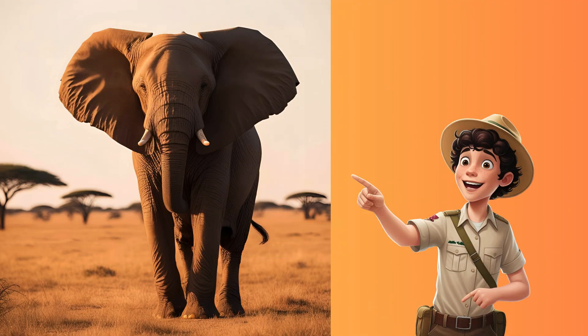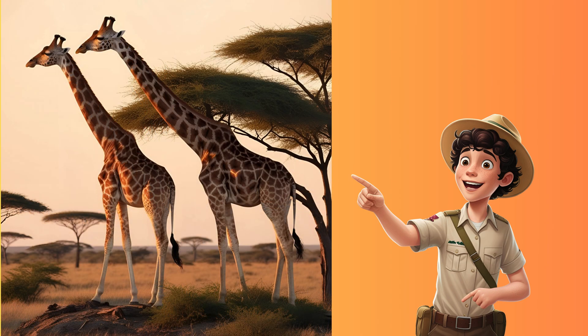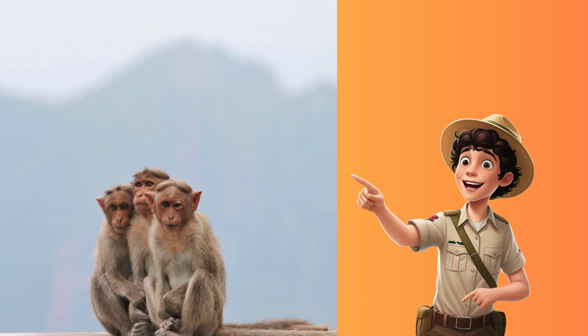Look over there. It's our first animal friend on the safari. One elephant. Let's count together. One. Now we have two tall giraffes. One, two. Here come three playful monkeys. One, two, three.